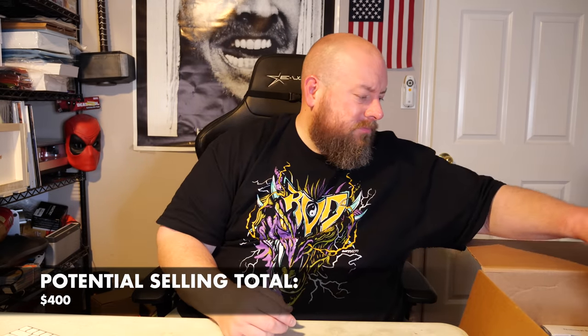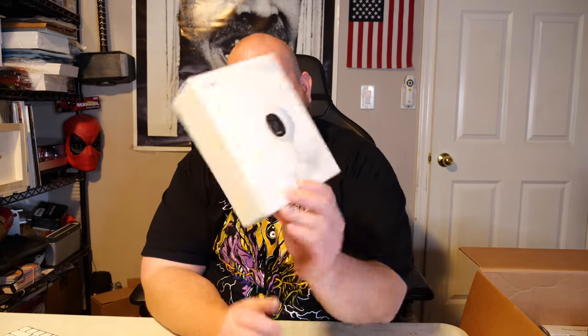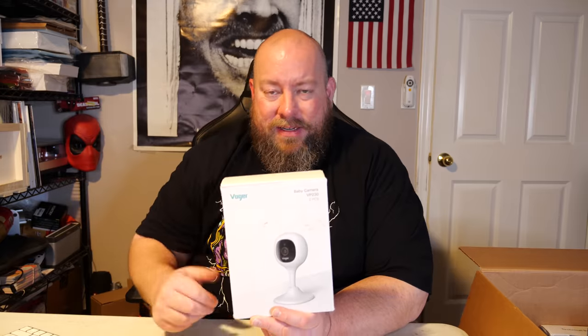These will probably be listed on Facebook Marketplace rather than eBay, because they're too similar to Samsung Buds — I don't want my listings pulled down. Next is a lavalier microphone — these are extremely cheap, maybe $10, and work about half the time. Here we go — we have a Vouger baby camera VP230, still factory sealed. The box is a little dirty from sitting in an Amazon warehouse, but it's brand new inside. It sells for about $15.